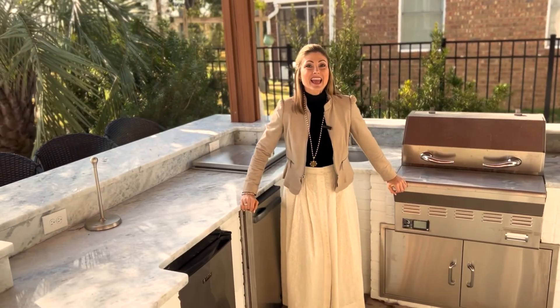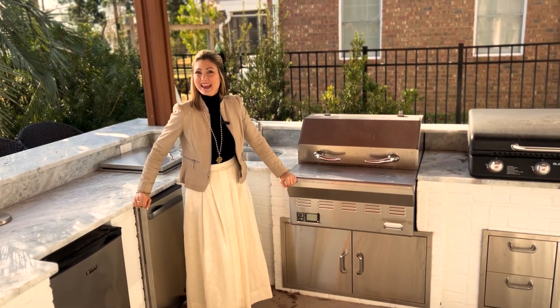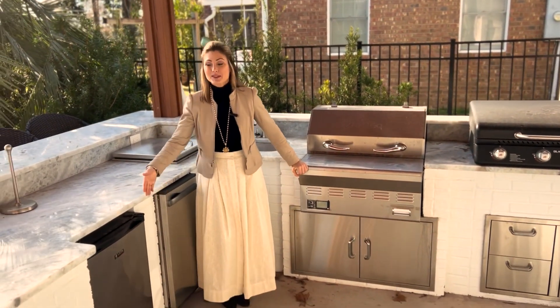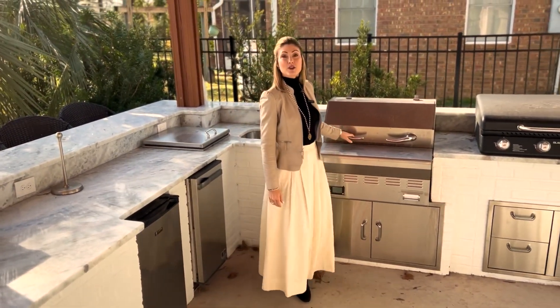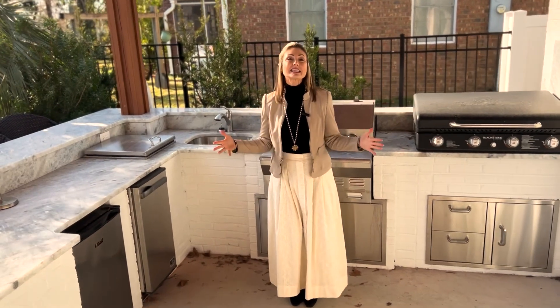Outdoor entertaining is a breeze in this space. The kids can grab their drinks out of the fridge, you've got a grill, you've got a griddle, you've got the sink — easy breezy cleanup after cooking.